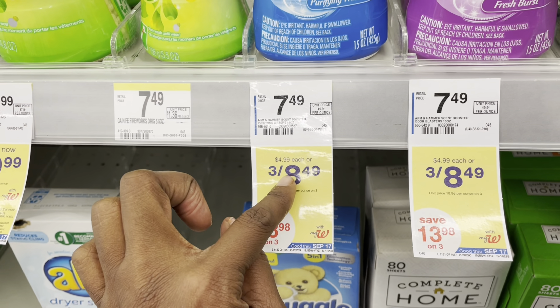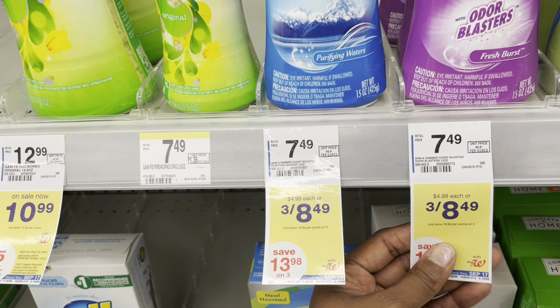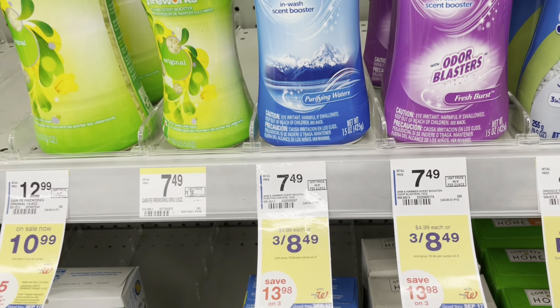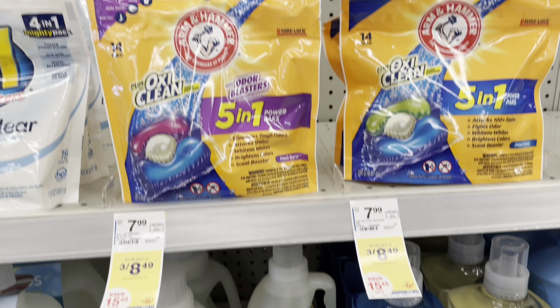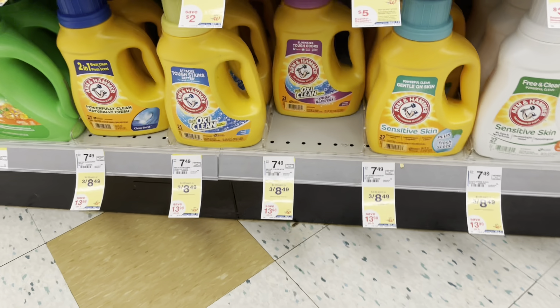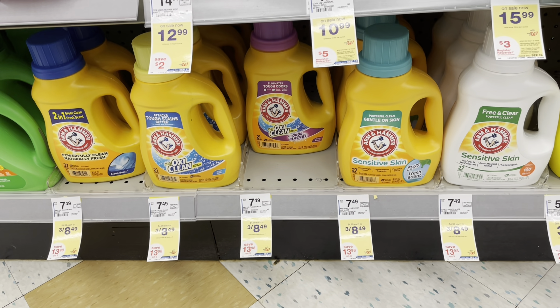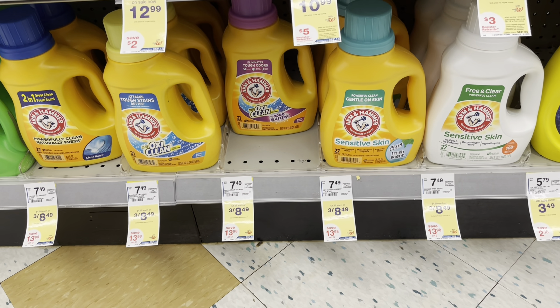Let me show you the Arm & Hammer deal. You guys remember when it was three for $7.49? They've upped it a dollar now. It's on the Arm & Hammer Clean Sensation, also available on the five-in-one packs and the liquid detergent as well. It ends up making it $2.83 each, and you can use Walgreens cash or any register rewards you have to lower your out-of-pocket cost.